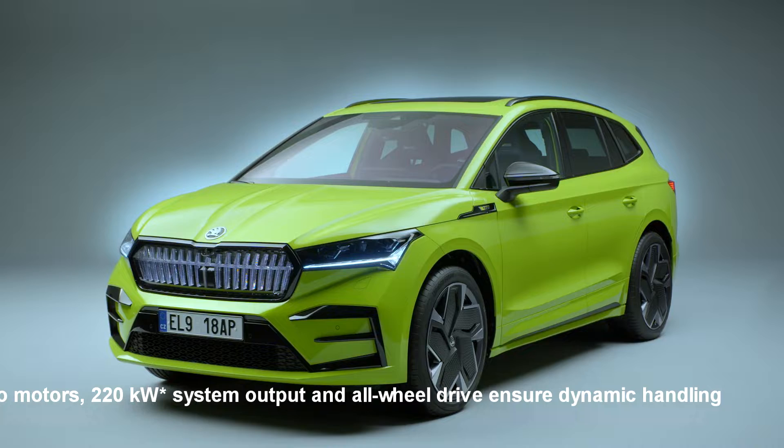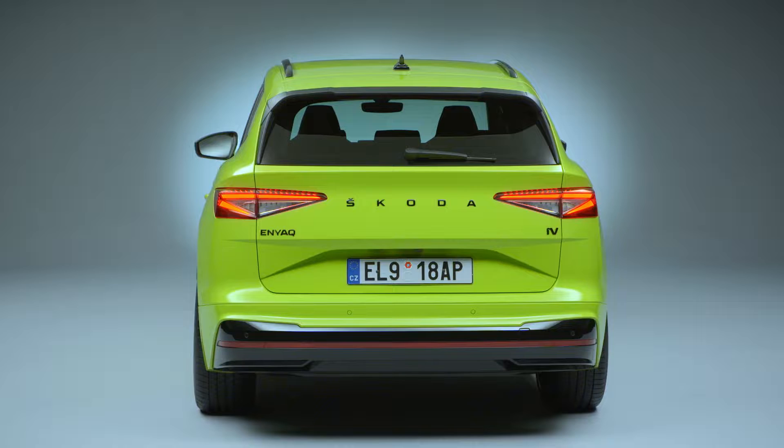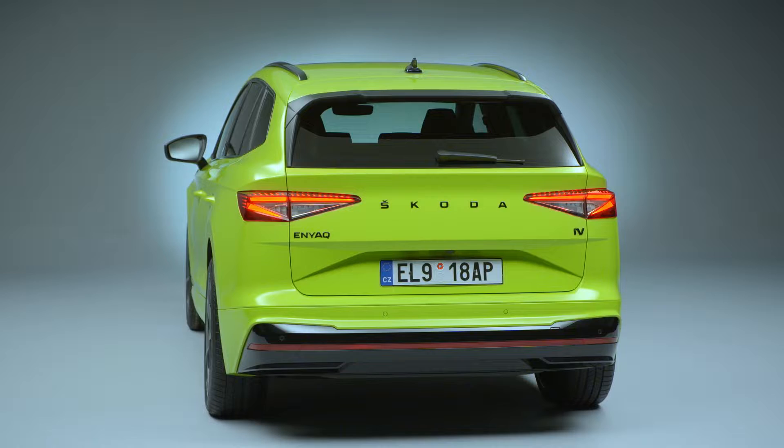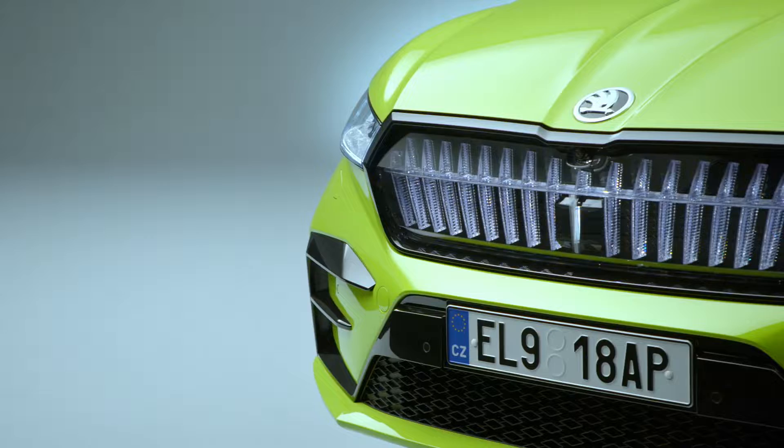The Enyaq RS-IV sports a particularly dynamic exterior with numerous RS-specific details. The frame of the Skoda grille is in high-gloss black, as are the window frames, exterior mirror covers and rear diffuser, as well as the Skoda wordmark and model designation at the rear. The front apron sports high-gloss black accents on the air curtain surrounds, which are E-shaped on the RS model.